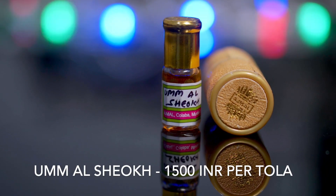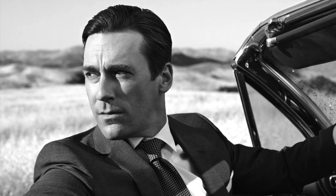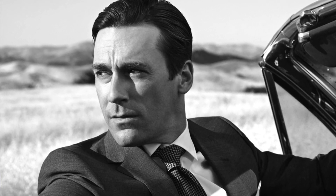At number four I've got an atar many of you have been asking me to try — Umul Shuk. This is a very interesting atar. As soon as I put it on, it had a very huge projection. The projection was so huge that my wife gave me two options: either rub it off or leave the room. I preferred to leave the room because I had to do the testing. This atar is definitely not one that will get you compliments from the ladies.